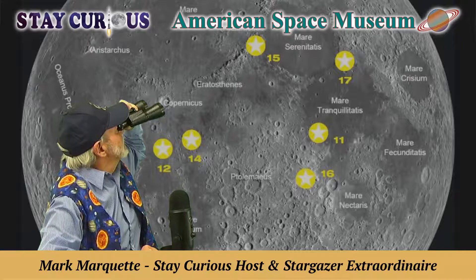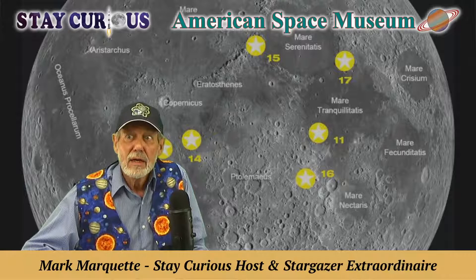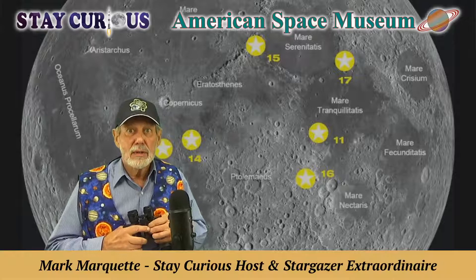Right from my own backyard, the Apollo landing sites, right there in my binoculars. Hello everybody, I'm Mark Marquette, and we're so glad you're with us to stay curious at the American Space Museum. Every Monday we not only stay curious, we stay star curious with backyard astronomy tips from me, Stargazer Mark.